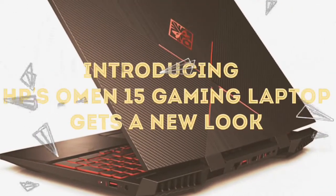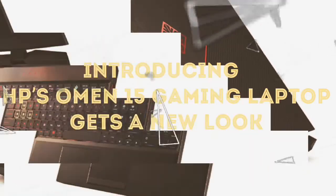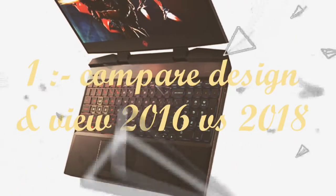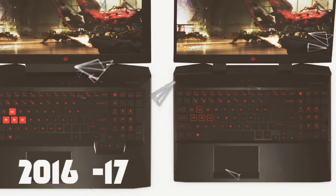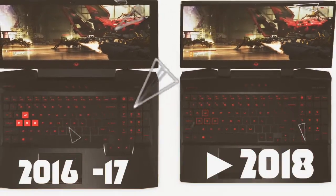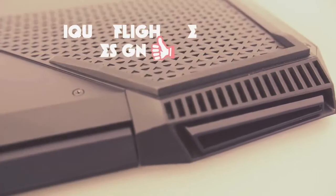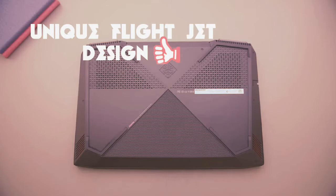I am introducing the HP Omen 15-inch gaming laptop with a great new look. Comparing the design: the left side is 2016 and the right side is 2018. The 2018 model has a much better and unique design display.